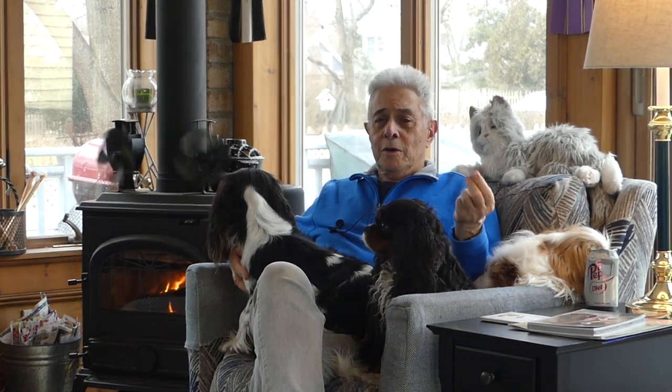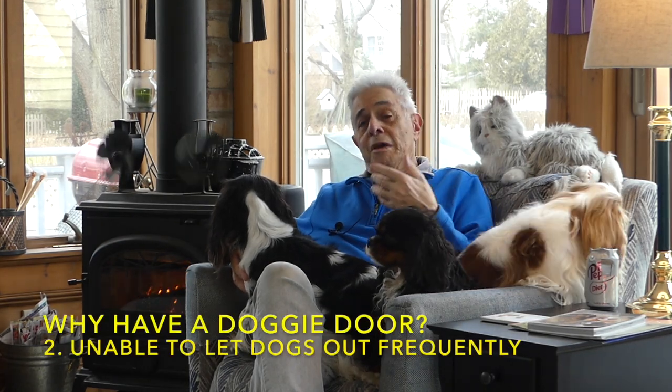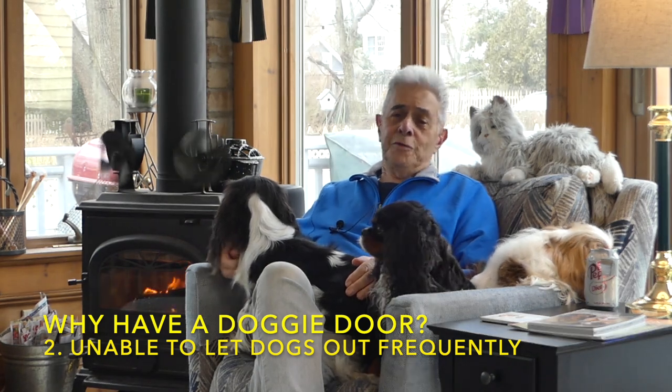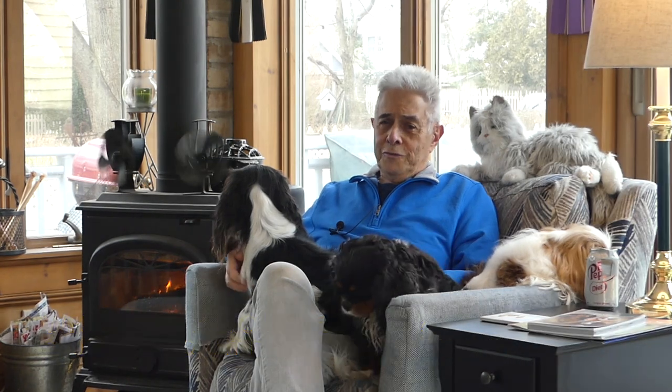And that of course brings up another point. If you have a physical disability, or if you're kind of old like me and you don't really want to get up an awful lot, even with one dog it might be easier for you to have a doggy door.